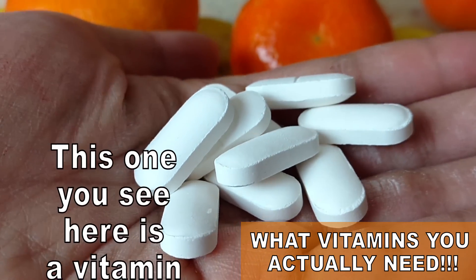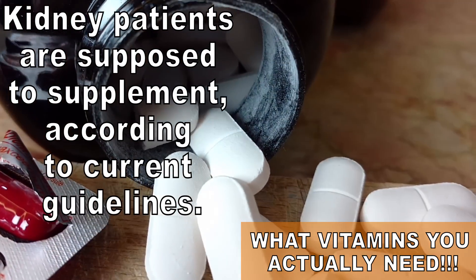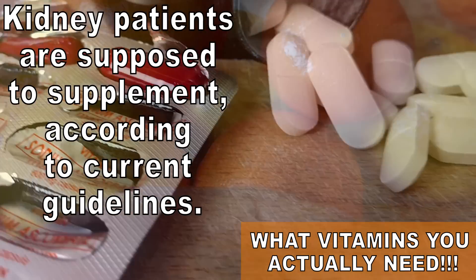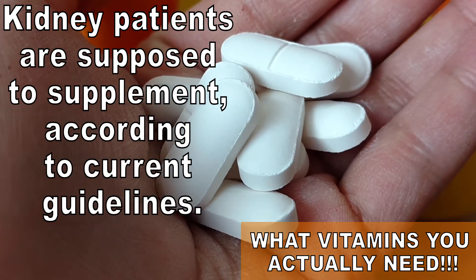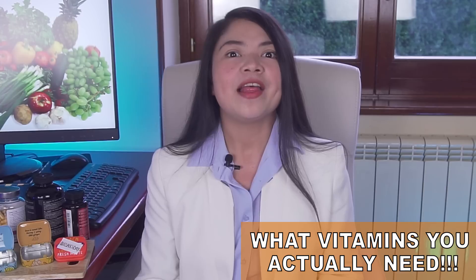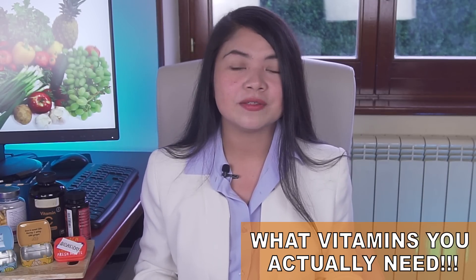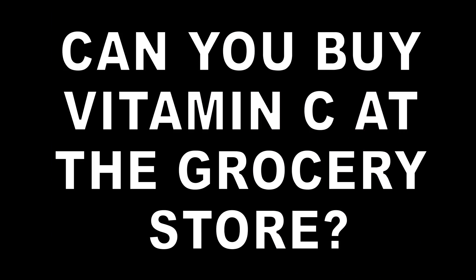Vitamin C is a vitamin that all kidney patients are supposed to supplement according to current guidelines. It has many health benefits: it's crucial to fight anemia, it is a powerful antioxidant and protects the kidneys from oxidative stress, and it has been linked to lowered blood pressure and lowered uric acid levels. Vitamin C is crucial for good kidney health. And since most foods rich in this vitamin are also rich in potassium, many patients are going to be deficient in this one.